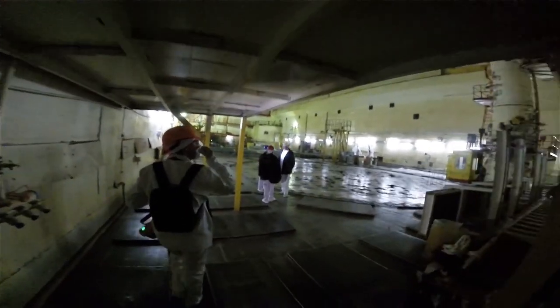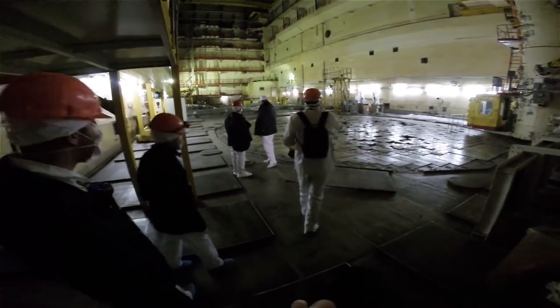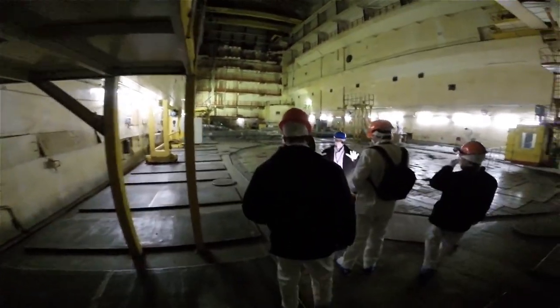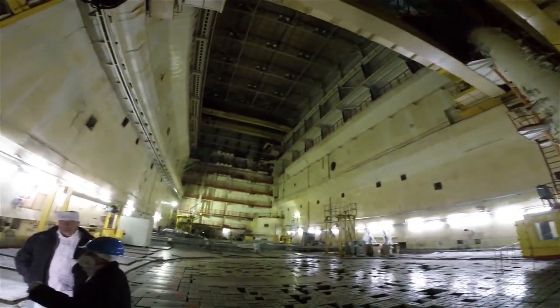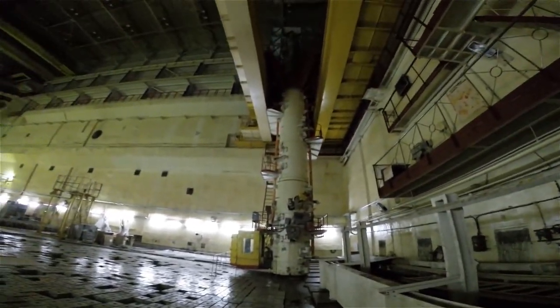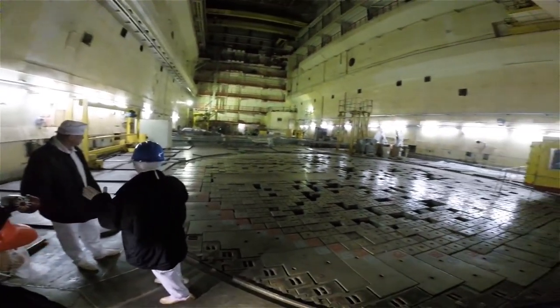And here we are. A small reminder: pay attention while walking, because something is open. The request from the operator is not to go to the upper corner of the reactor — you can go around. And I'll ask him to switch off the lights.